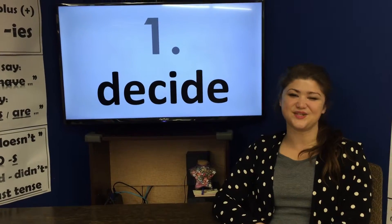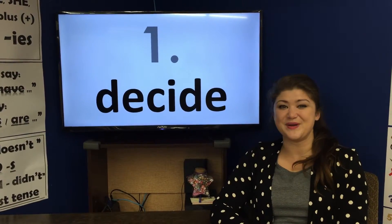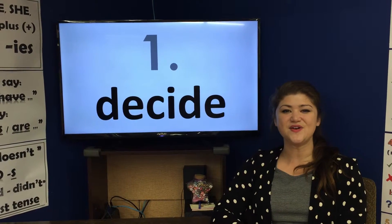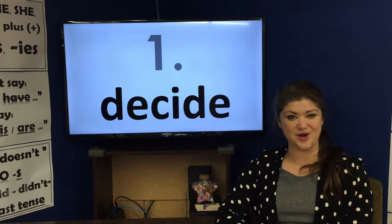Hello, this is reading book number three, unit 19: Gulliver's Journey. New words.